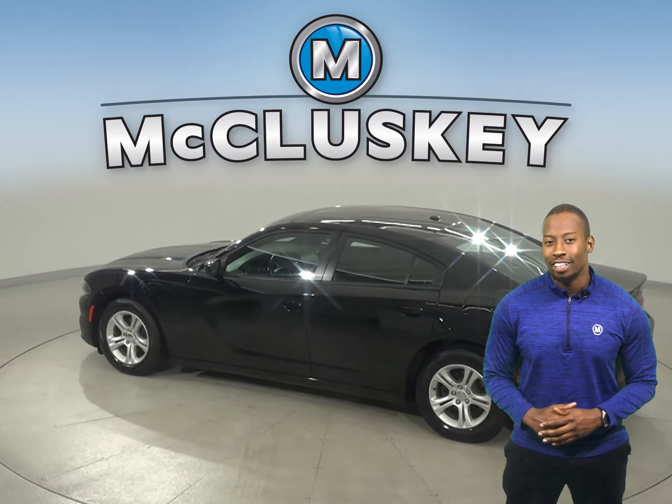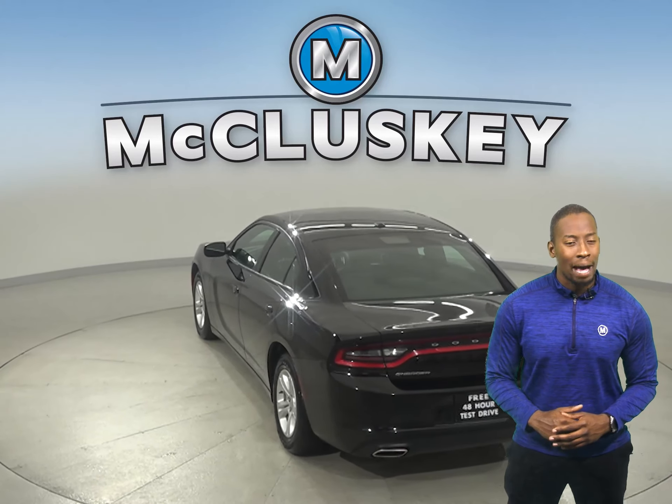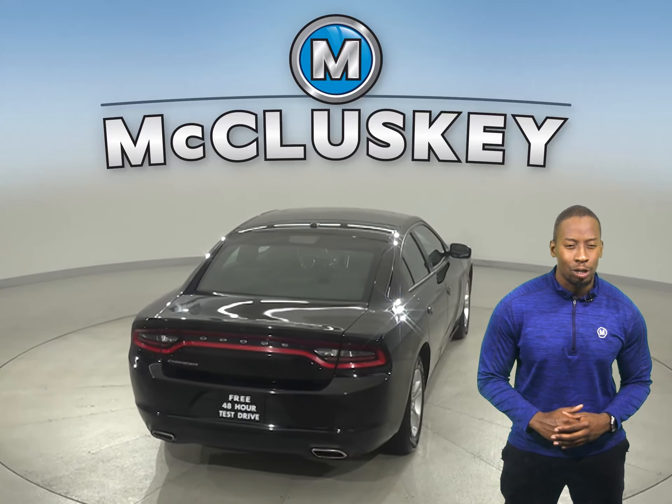This Dodge Charger has an automatic transmission, cruise control, and power steering, windows and leather driver and passenger seats. XM radio is also available upon subscription.